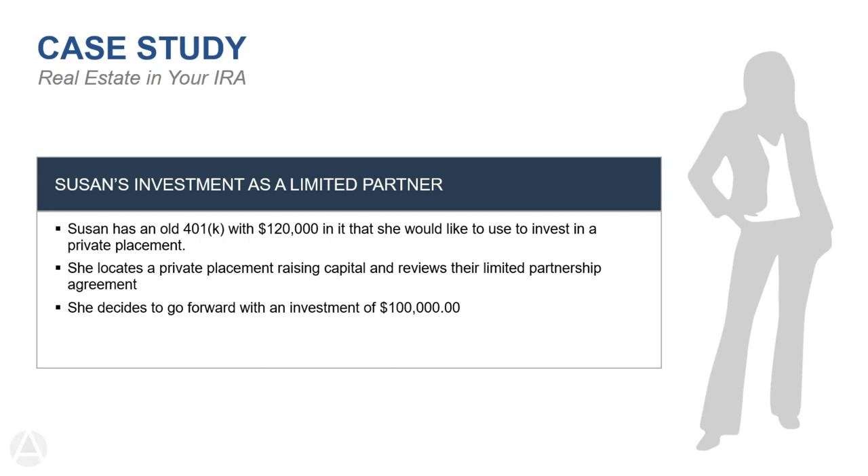In this example, Susan wants to invest $120,000 from an old 401k into a limited partnership — a private placement. She decides to go forward after reviewing the limited partnership agreement. Remember, Advanta isn't doing any due diligence or approving the investment — we're making sure the IRA is properly represented as the investor, not Susan personally. This is important because we need to demonstrate to the IRS that the investment is tax-deferred or tax-free depending on the type of IRA. If Susan has questions about the investment, she should seek a professional or get her attorney involved.